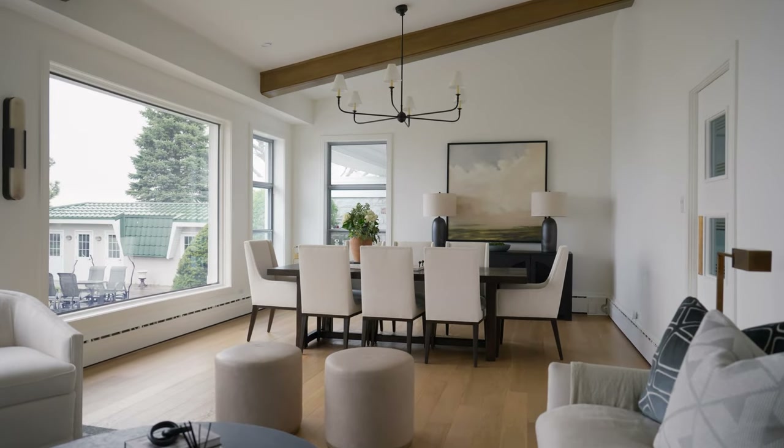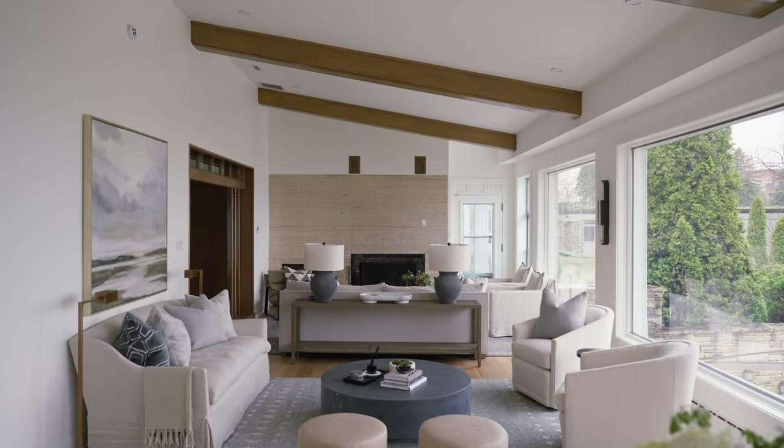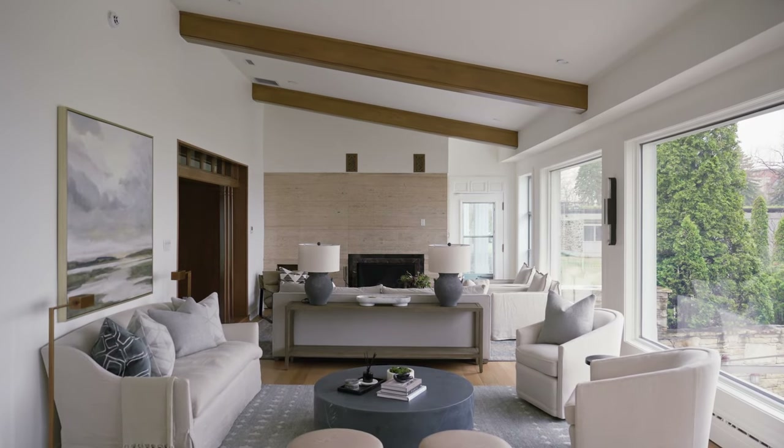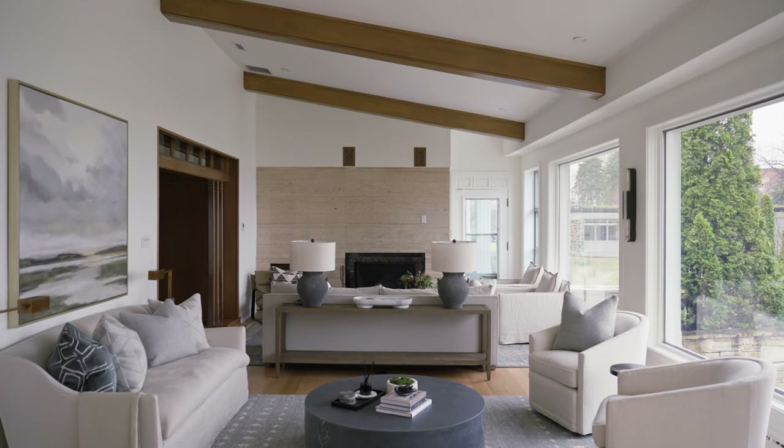The main living space is a giant room with wall-to-wall, floor-to-ceiling windows, and we had a challenge of trying to figure out how to divide the space in order for it to be livable and cohesive, and so that one room kind of flowed to the next.